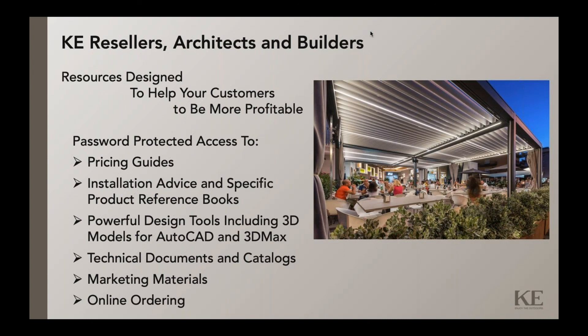We provide password-protected online access to pricing guides, installation-specific product reference books, and manuals with technical information and drawings. We have powerful tools including 3D models for AutoCAD and 3D Max. We also provide technical documents and catalogs, and we support you with marketing materials and online ordering.